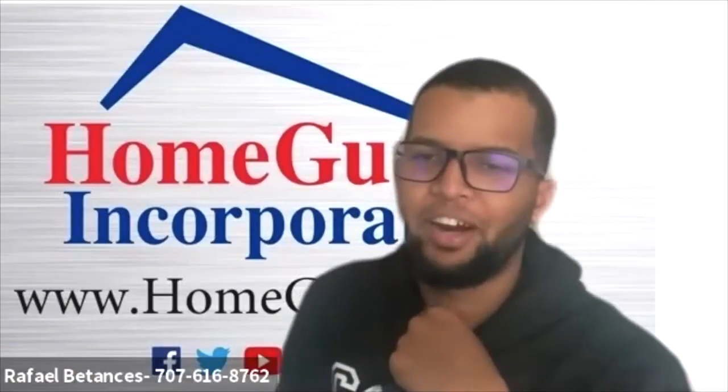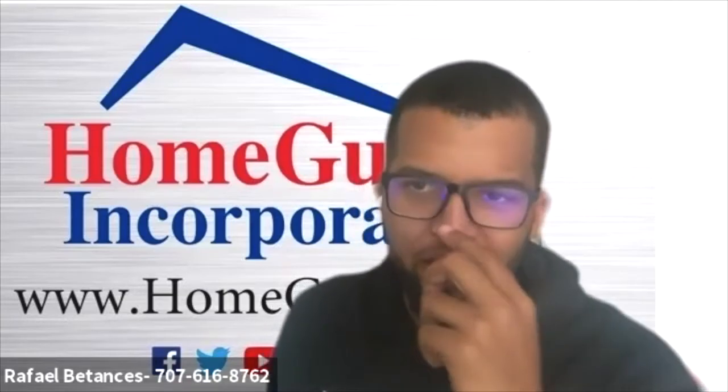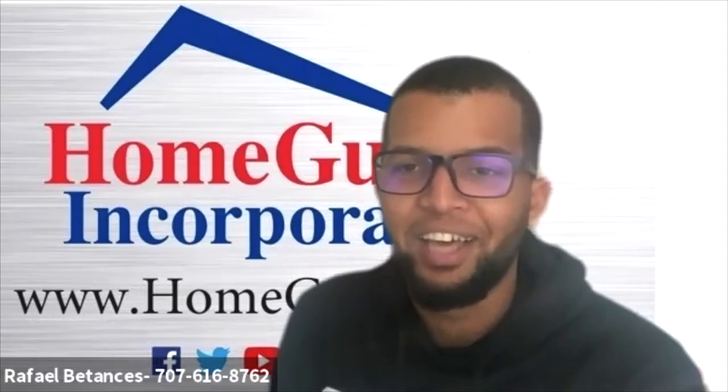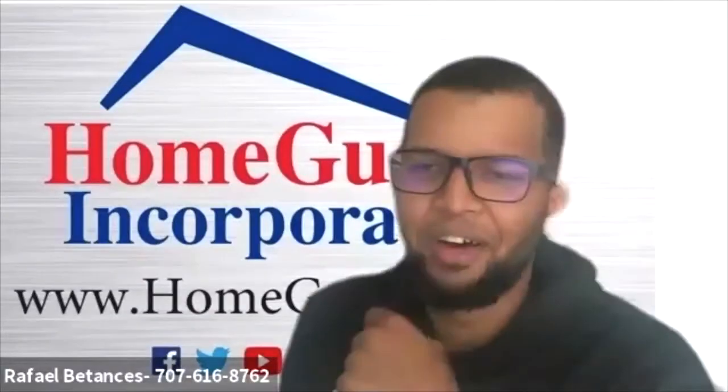Thank you, John, once again for having us. Il piacere mio — the pleasure is mine in Italian. That's pretty similar to Spanish: el placer es mio. I actually learned English by using context clues, so every time somebody says something in another language I use it. I learned Spanish by listening to my Puerto Rican friends curse at each other on the handball court — a limited vocabulary, but it worked!